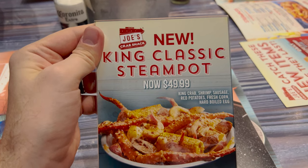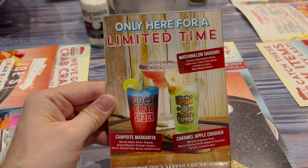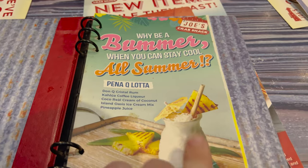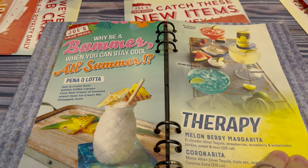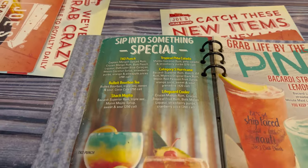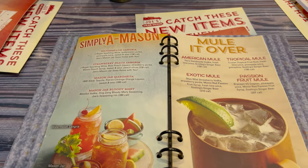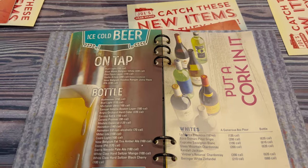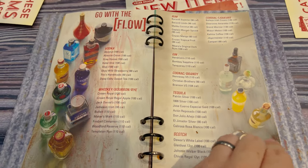They've got this new King Classic Steam Pot for $50. And then only here for a limited time: a watermelon daiquiri, caramel apple crusher, and campsite margarita. Here is the drink menu. They've got therapy, piña colada, Mason Jar drinks, mules, ice cold beer, wines — put a cork in it — and just all of their liquor. Non-alcoholic, I did see this Passion Fruit Palmer.